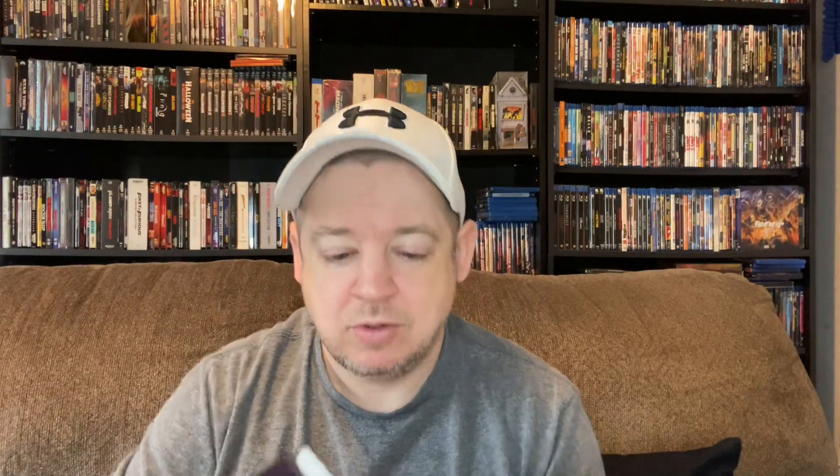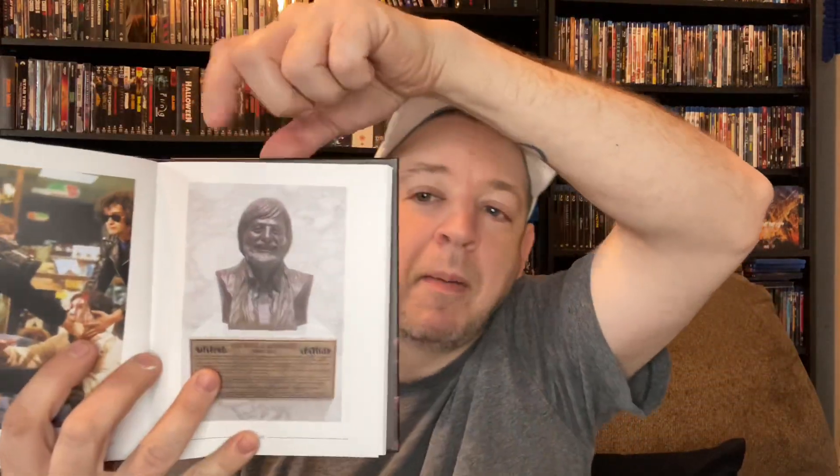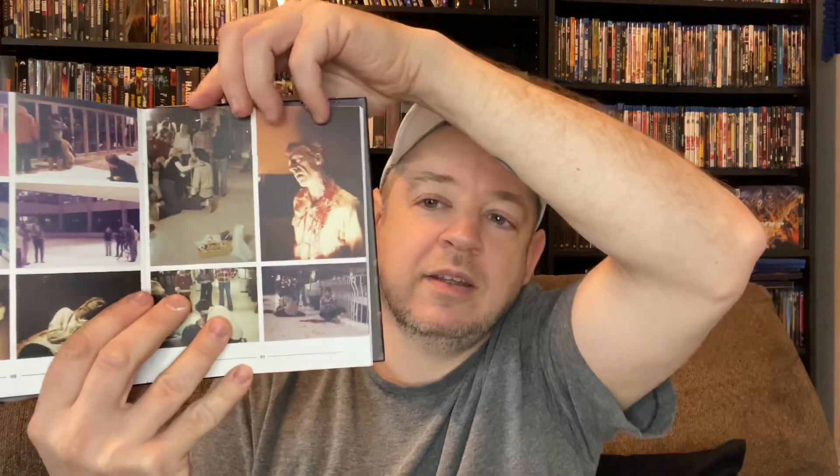We also have a good old hardcover book included with information about the making of Dawn. Some pictures here on the inside — there's a bust of George Romero himself. Some more pictures from the film, and of course information about the making of the film itself. Just fantastic.